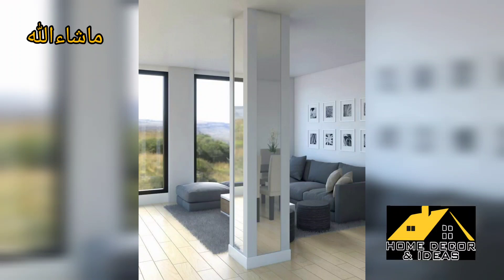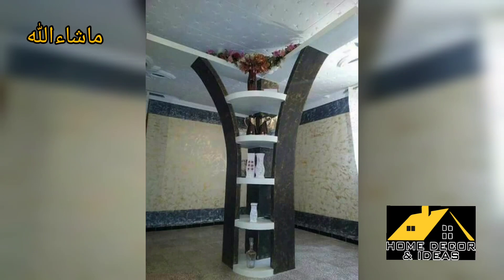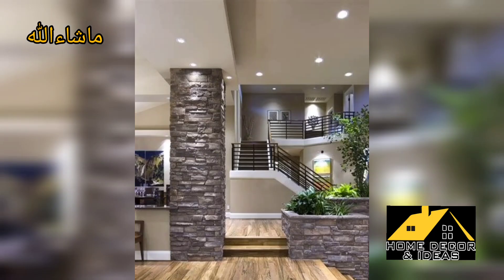Hello everyone, assalamu alaikum. Hopefully my dear friends and family members will be fine and good. May Allah bless you, always be happy in life, always keep smiling. Dear guys, again welcome to my YouTube channel Home Decor and Ideas. Today's content for you is on the topic: elegant column decoration ideas for the living room.